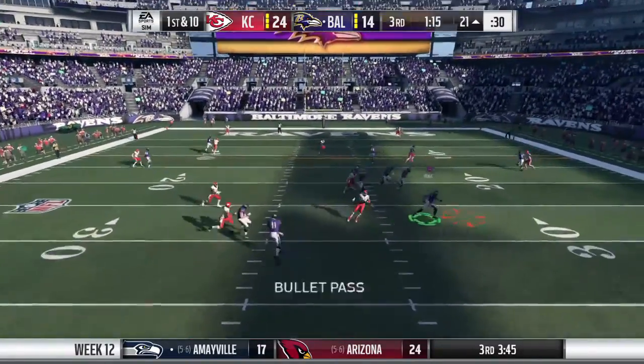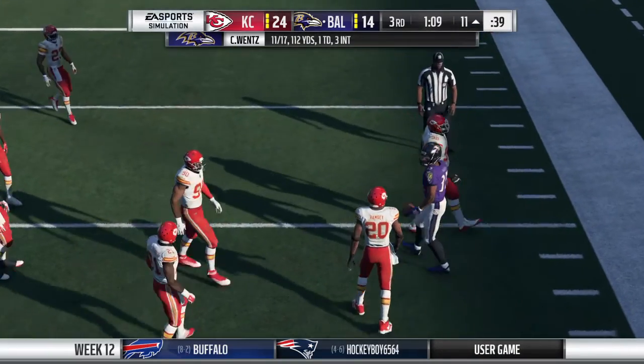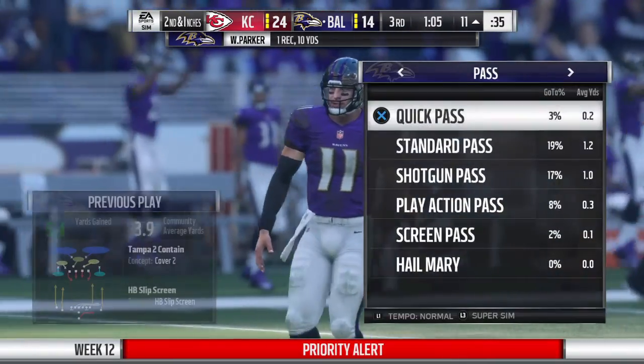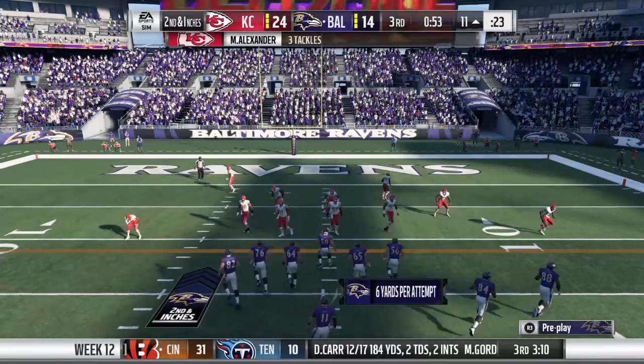Wentz on first down sets up the screen — that's complete. Able to break one tackle but then quickly brought down, a nice little gain. Another 10 yards and another first down. This is how you shake off that interception on the last drive — come out and start this one four for four.